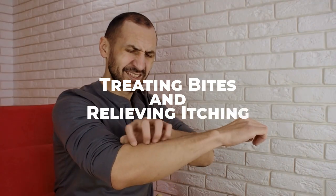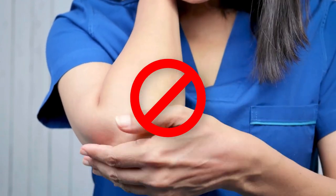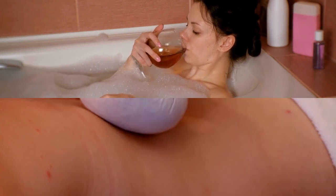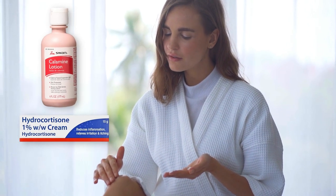If you've been bitten by chiggers, avoid scratching the affected areas, as this can lead to secondary infections. Take a cool bath or apply a cold compress to the bites to soothe itching and reduce inflammation. Over-the-counter anti-itch creams and lotions containing ingredients like calamine or hydrocortisone can provide relief from itching.